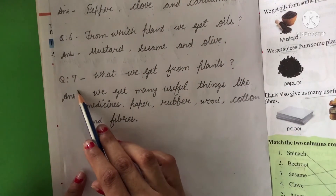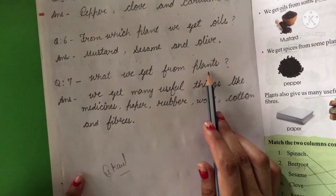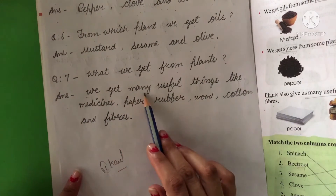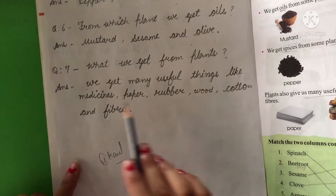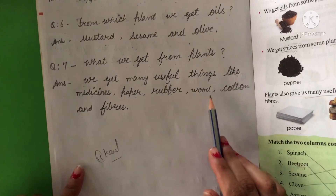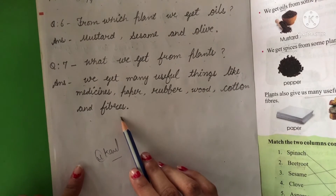And the last question is: what else do we get from plants? The answer is we get many useful things like medicines, paper, rubber, wood, cotton, and fibers.